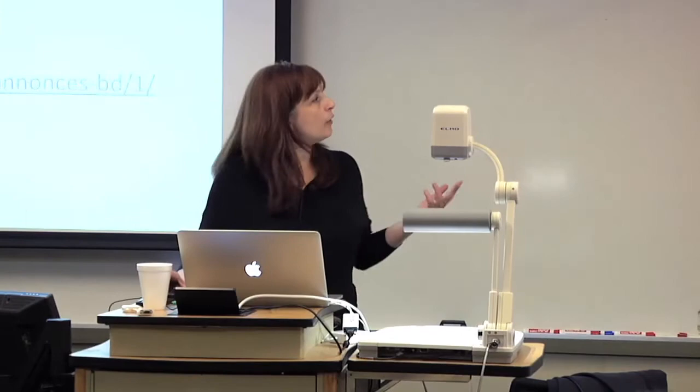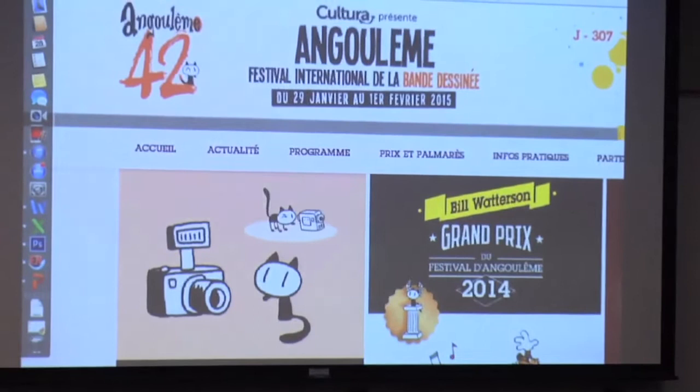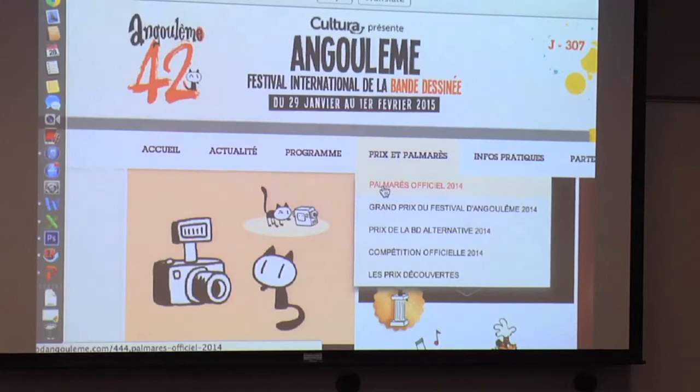I'm going to show you examples of sites we looked at where students could find information. This is one of the most famous French festivals about la bande dessinée. Every year there's a selection. When I taught it in 274 in the winter — this festival happens in the winter — the students looked at all the selections, read some parts of the books, and actually voted. During the semester we saw the selection and compared what they had liked to what the French had liked, and who had won the best award. This was really engaging and very interesting to them.